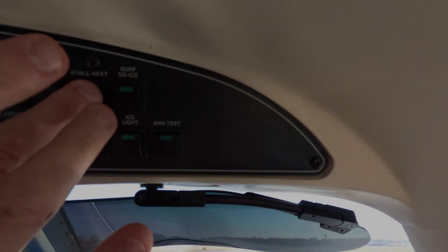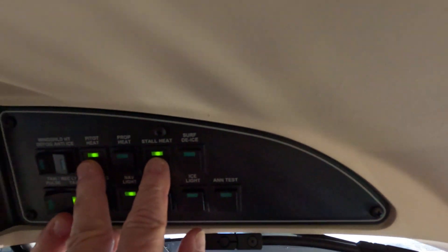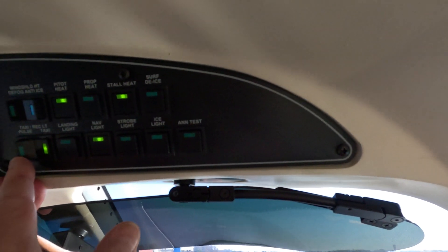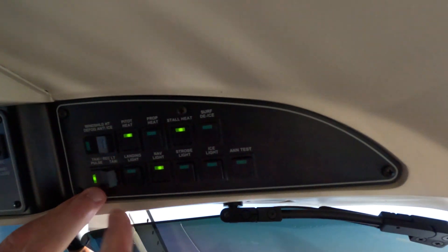Lots is required. Today means peel heat and stall heat on a clear day, because if these aren't on, you will get an annunciation. Taxi goes to pulse for takeoff, and the landing light comes on. Strobes aren't going to help. We have some traffic coming, so pay attention to that.